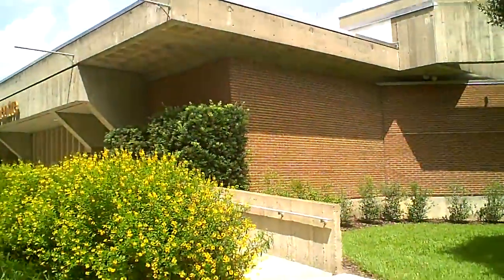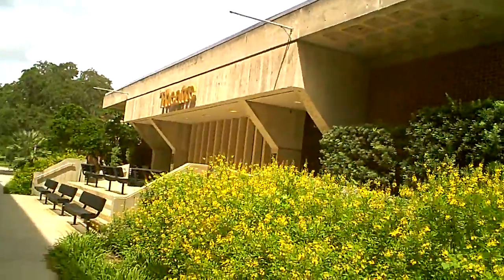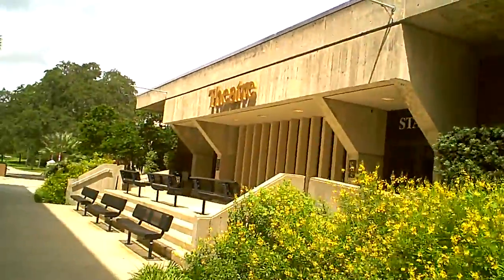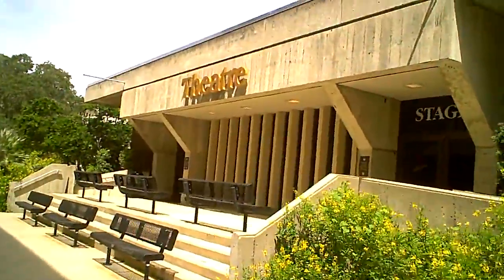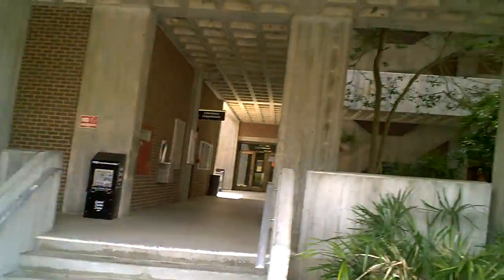On your right is the theatre, which holds classes as well and has some functions organized on a regular basis. On the immediate left is the chemistry building, still going on.